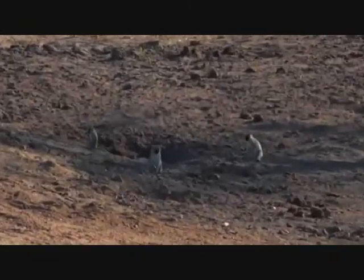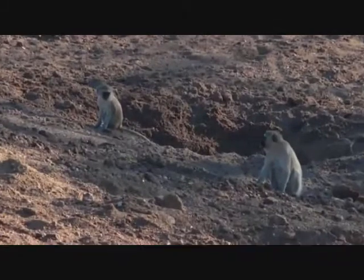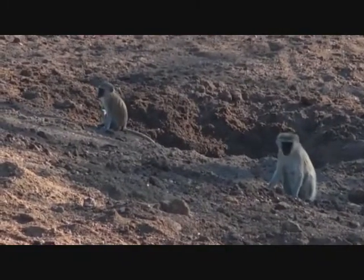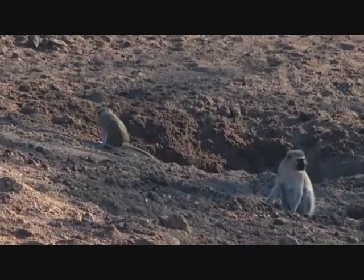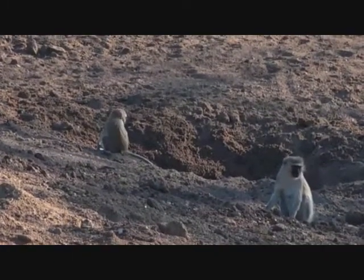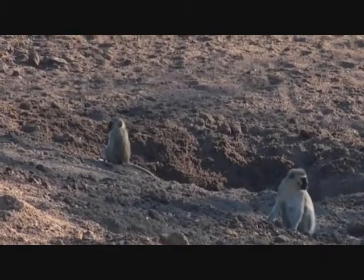Hello Jackson - you want to know if monkeys eat bugs. Yes they do. They eat fruit and leaves, but they will also eat bugs. They're a bit like us in that they eat both meaty things and vegetable things.